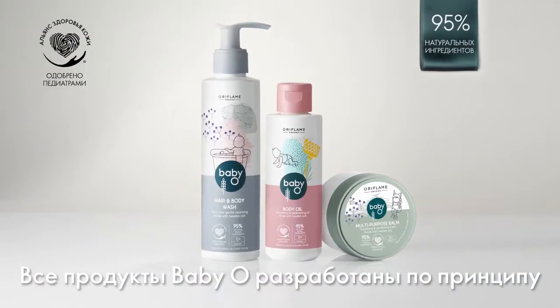All Baby Oat products contain at least 95% natural ingredients and are formulated with a less-is-more approach, which means just picking the right ingredients only, and pediatrician endorsed by Skin Health Alliance. So as a parent, you can feel really totally secure when you use this product on your baby.